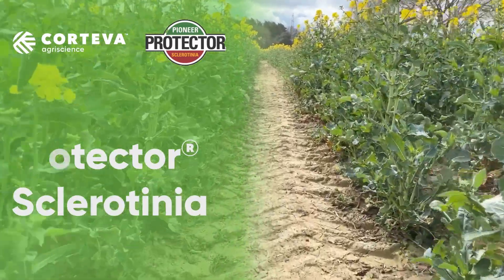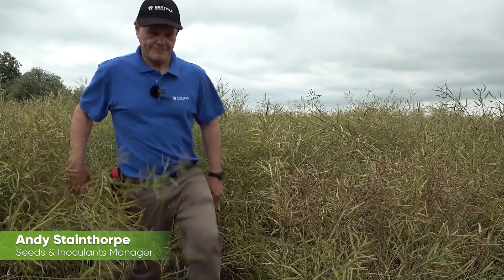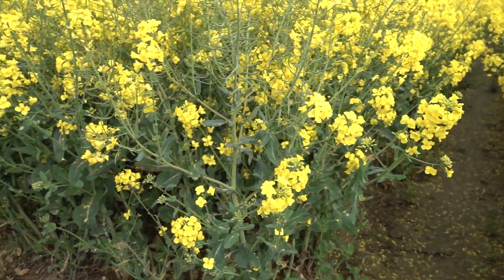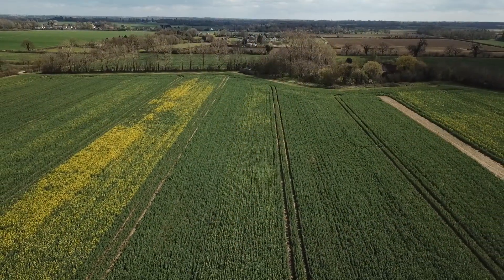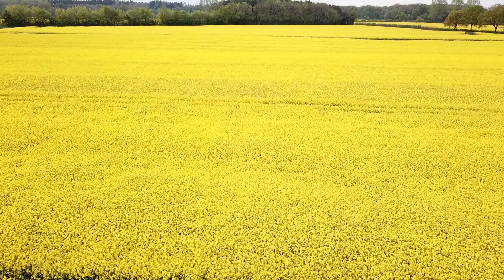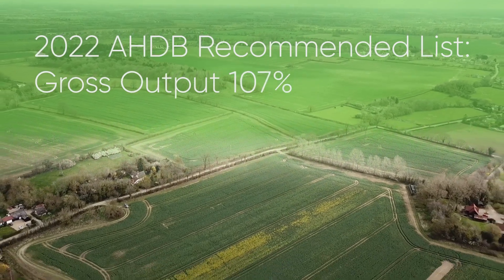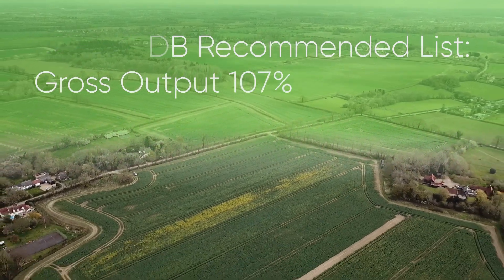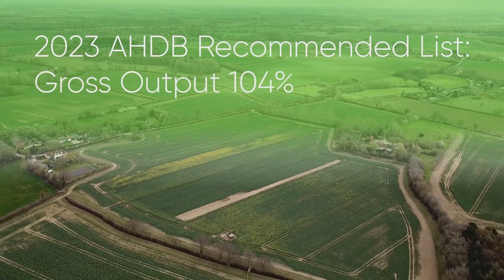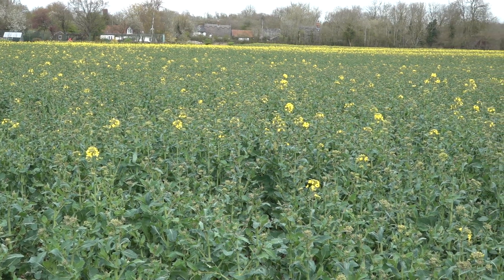PT303 Protector Sclerotinia has a unique agronomic package. It is the only oilseed rape variety available to growers in the UK and Ireland with in-built genetic tolerance to the yield-sapping stem disease Sclerotinia. PT303 topped the 2022 AHDB recommended list for gross output and showed its consistency in the 2023 list with a recommendation for the whole UK region and another very strong gross output yield of 104 percent.